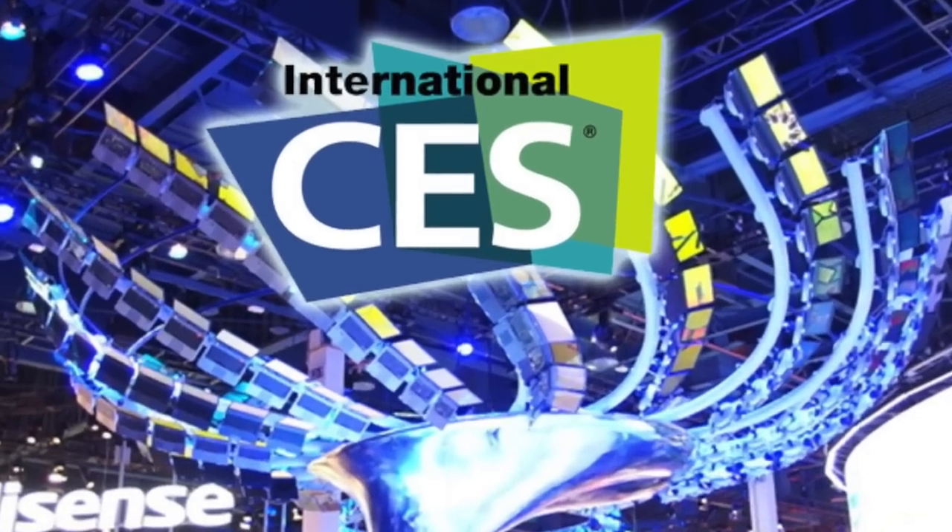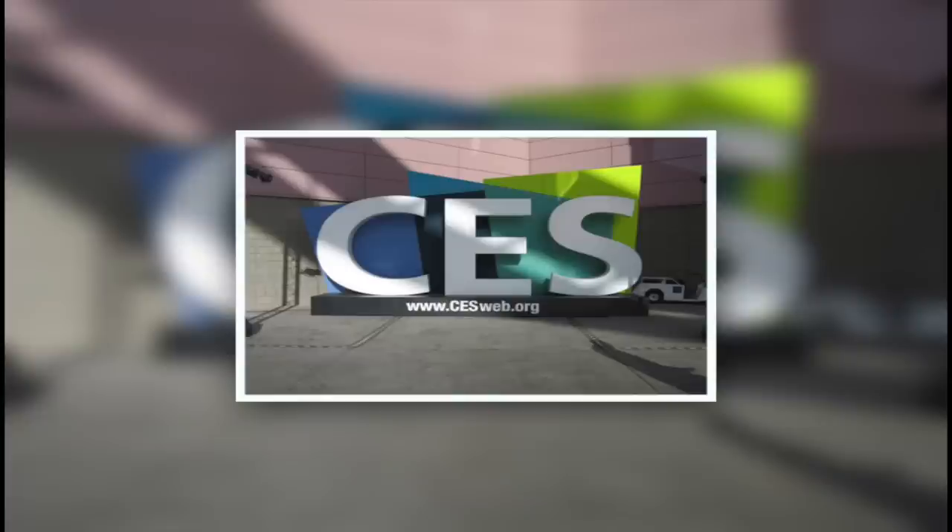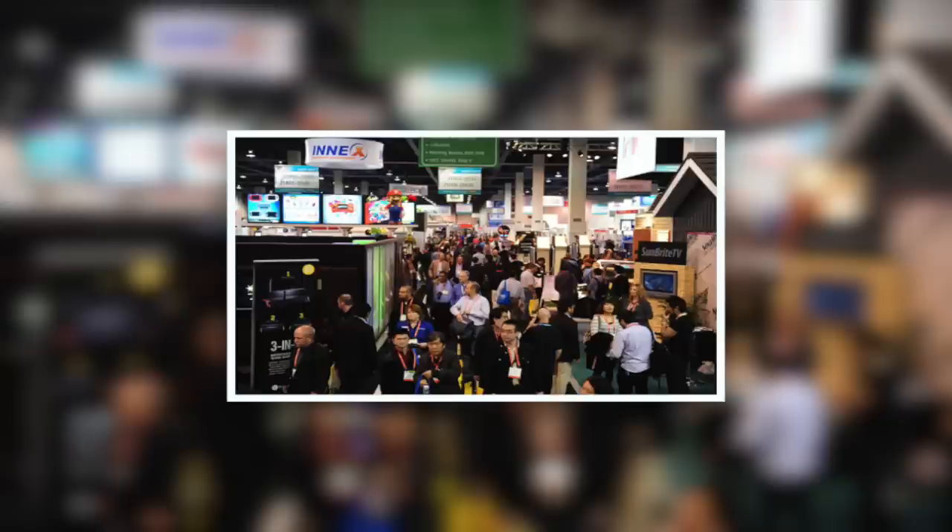To start off, what is CES? CES is the Consumer Electronics Show. It is held in Nevada, Las Vegas every single year, and it's where creators can showcase their products.